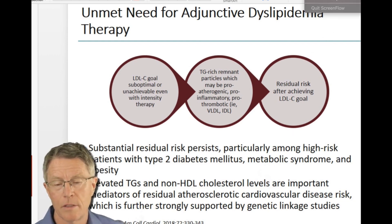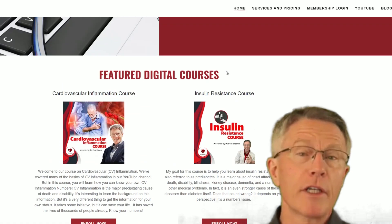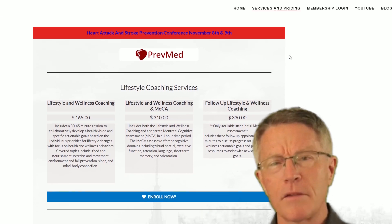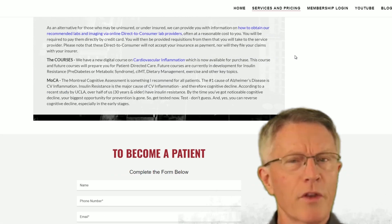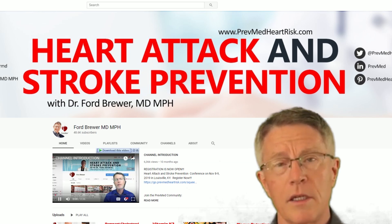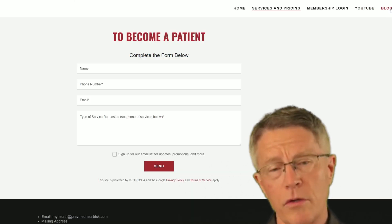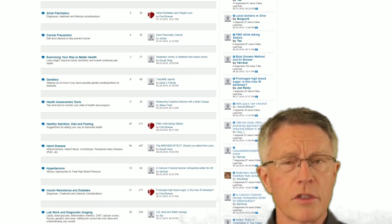Thank you for your interest. My name is Ford Brewer. I started my career over three decades ago as an emergency room doc. The experience was very frustrating because the majority of things that brought people into the ER — like heart attack and stroke — were things that should have been prevented. So I went to Johns Hopkins to get training in prevention, and ended up running the program there. Since then, I've trained dozens of docs, supervised hundreds of docs, and helped thousands of patients prevent heart attack, stroke, and dementia rather than waiting for the devastation and hoping for cures that just don't work.